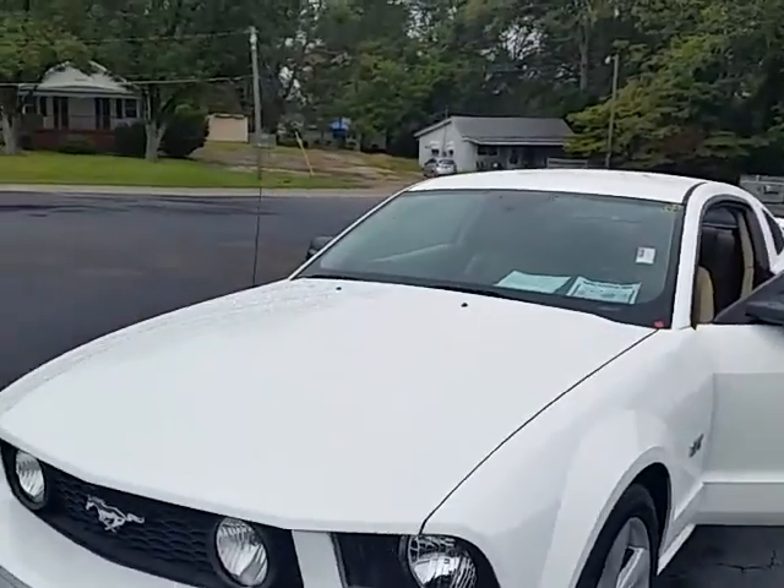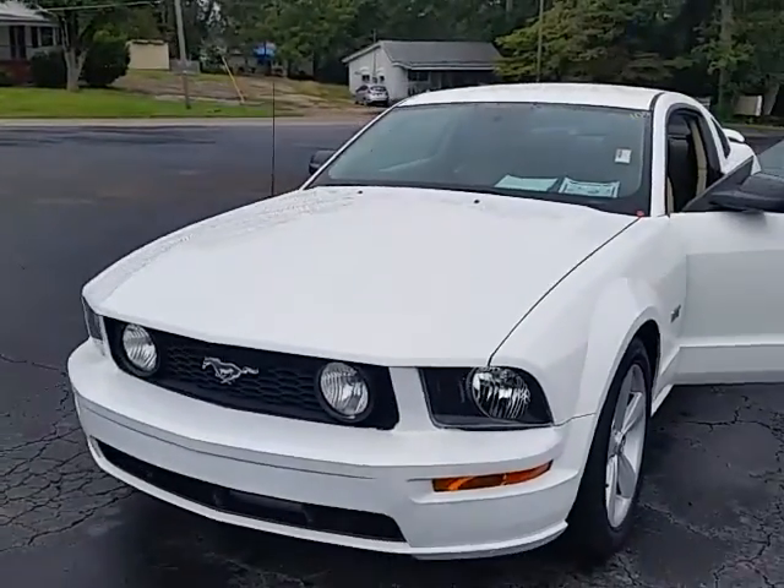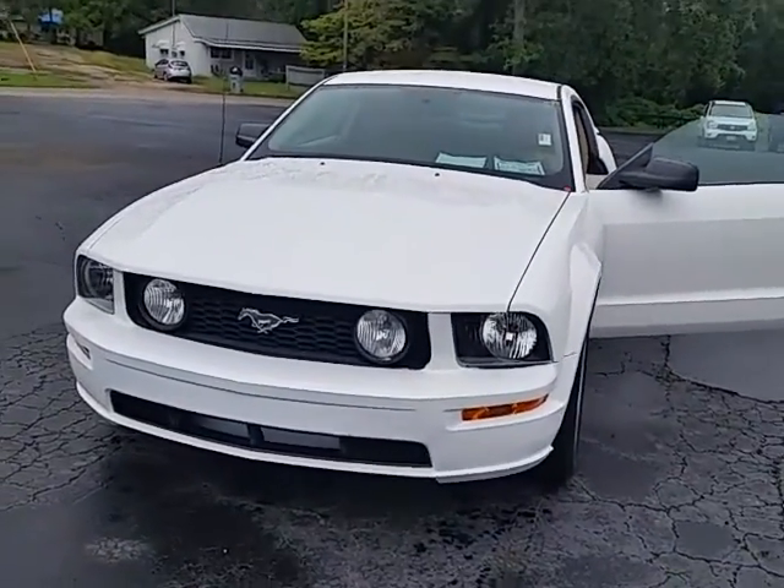Hi Jacqueline, this is Alan here at LaGrange Toyota. I want to thank you for your interest in our 2007 Ford Mustang. Here is a quick, brief walk around of it.